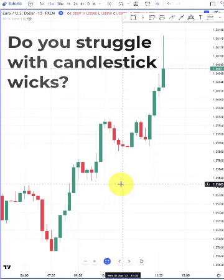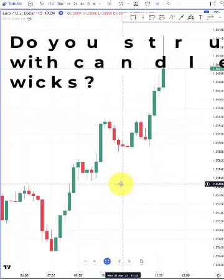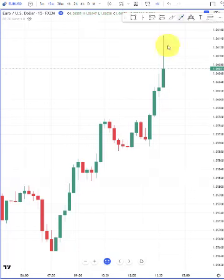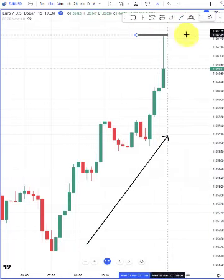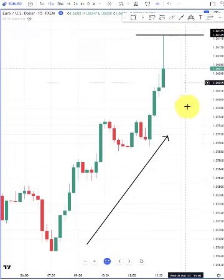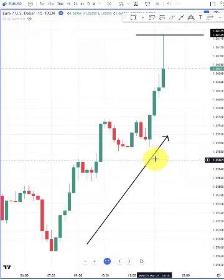Do you have problems with candlestick wicks and do they scare you out of good trading positions? Then this video is for you. Here we can see the market is in an uptrend, but then the next candle is a candle with a long wick. A lot of traders will believe this is a rejection and the market is ready to go lower. This is not the case.